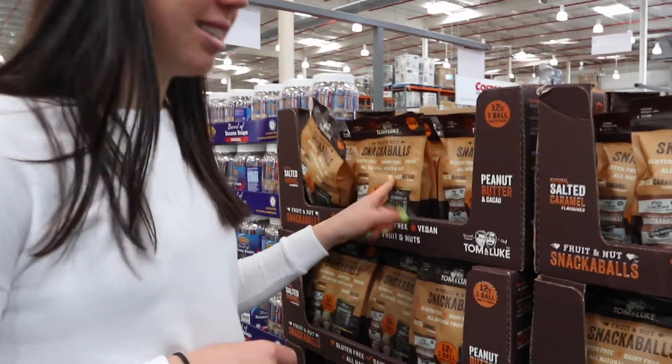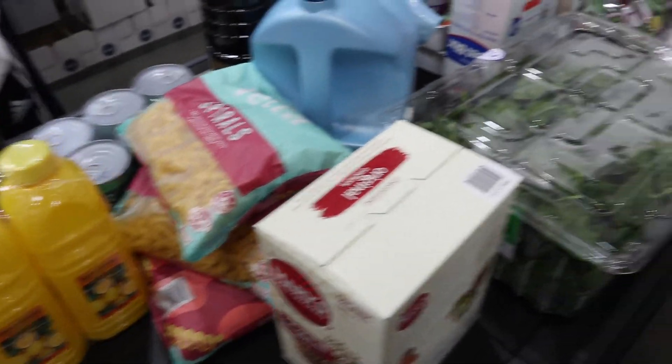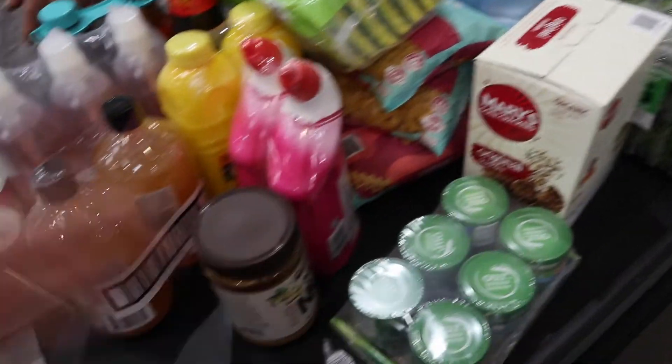We sometimes get these but they are a great snack. This is all our stuff.